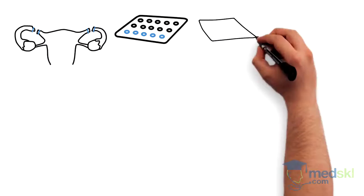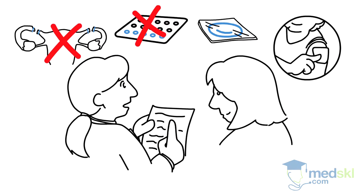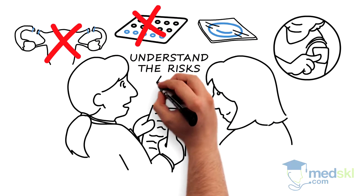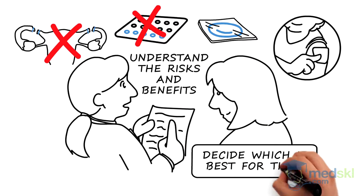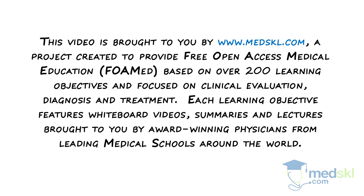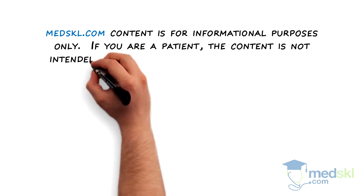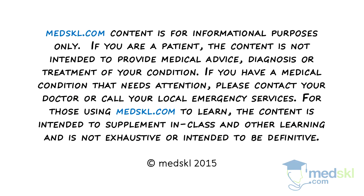Not all contraceptive methods are appropriate for all patients. Patients need to understand the risks and benefits of each method and decide which is best for them.